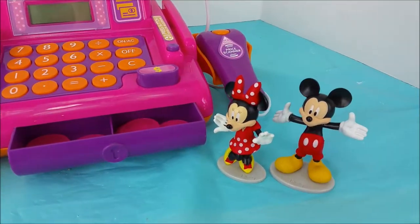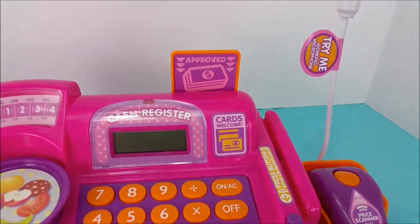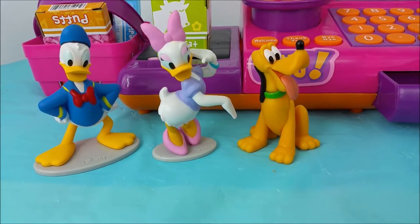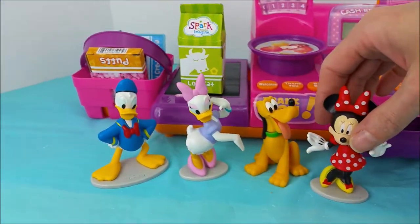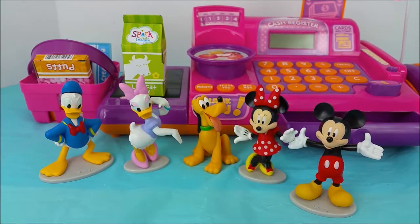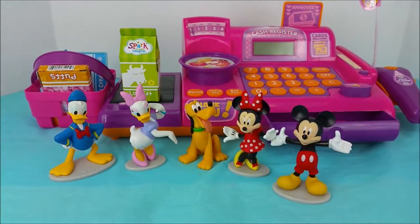Okay everyone, now that we're all finished checking out this awesome new cash register, we're going to go ahead and say goodbye. But if you want to see more awesome and super fun videos to come soon, go ahead and hit the red subscribe button and I'll be posting more shortly. Bye-bye!